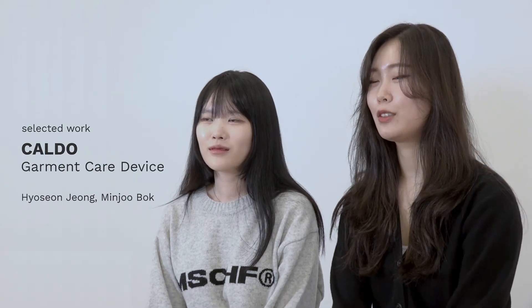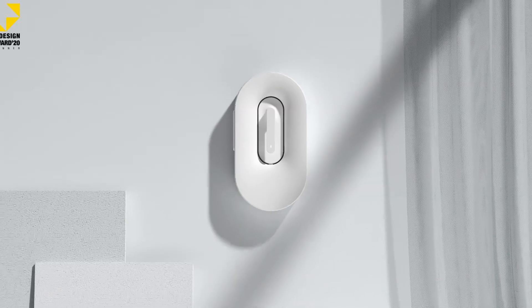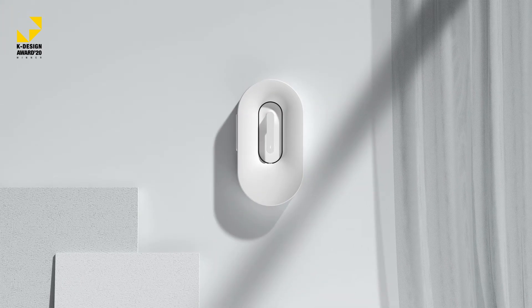Hello, my name is Min Joo. And I'm Hyo Sung. We are both majoring in product design, and we are happy to join this industrial design degree show this year. And this is our graduate work called KALDO.